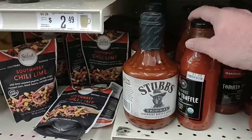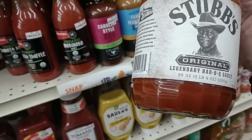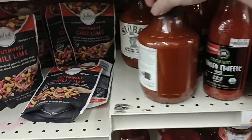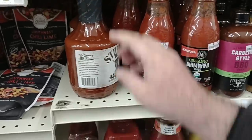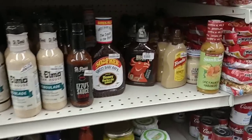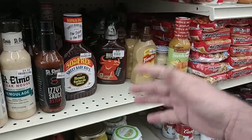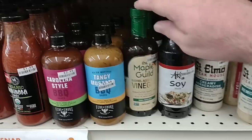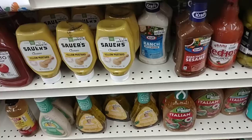Somebody mentioned Stubbs barbecue sauce the other day and I love Stubbs barbecue sauce. This is the biggest one I've ever seen — this is enormous. This is 36 ounces of Stubbs barbecue sauce, but I do not see a price on it anywhere. They do have some things here that are hard to find at a lot of other stores, like the French's honey mustard — this is one that's kind of rare to find anymore. They have some different soy sauces, vinegar, and the maple syrup at $4.99. There are some interesting options here, but the prices can get a little much.